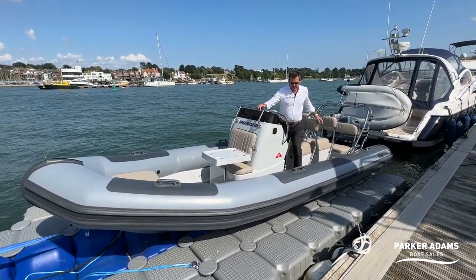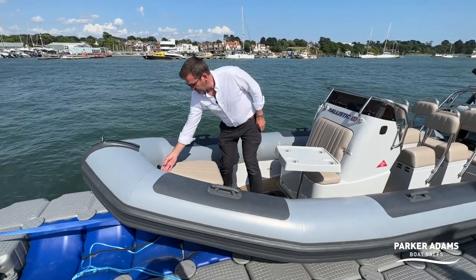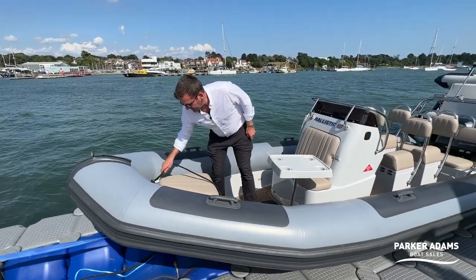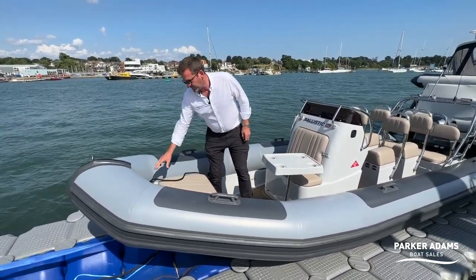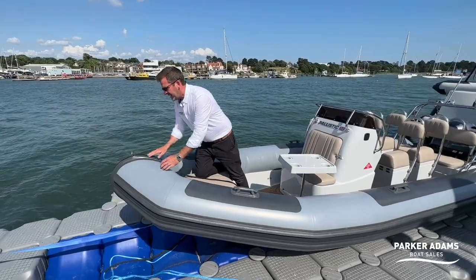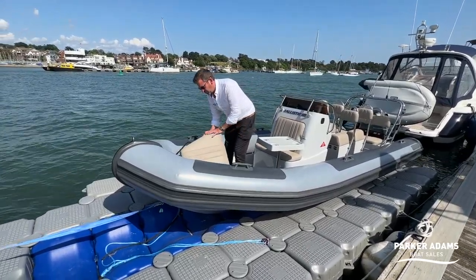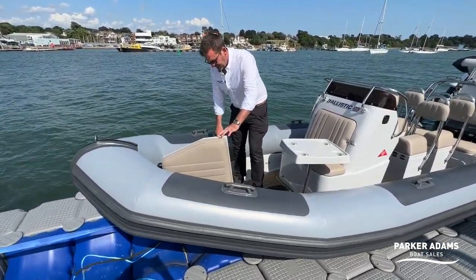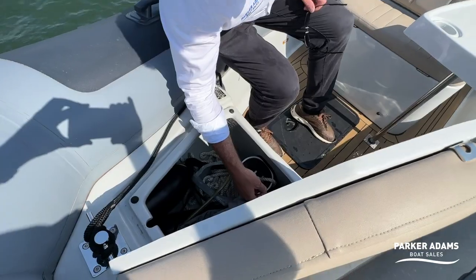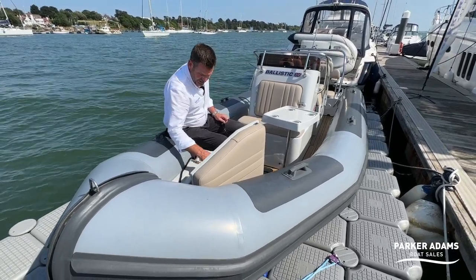I do like the Ballistic touches — it makes it feel more of a commercial boat. Starting up at the front, instead of just a cleat they've fitted a nice pole, which is a very neat way of doing it and can also be used for towing. It's also got a rub strip over the front so when you anchor you can drop the anchor over and tie it on securely. The anchor itself is stored within this front locker, which also doubles as a seat.